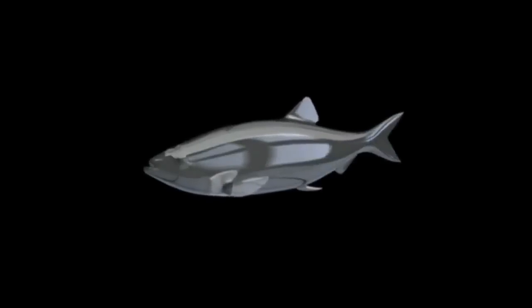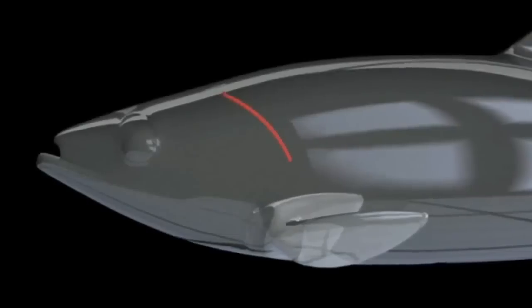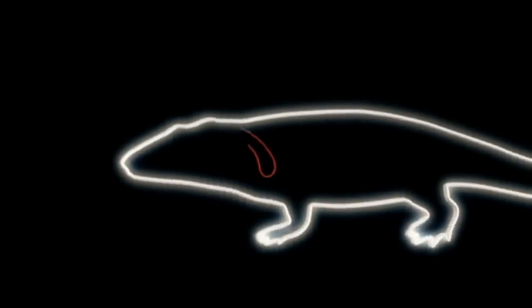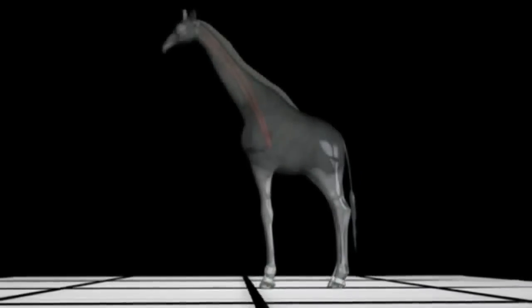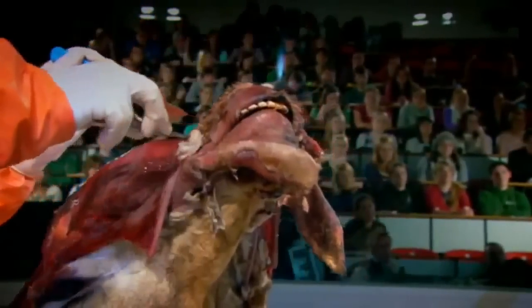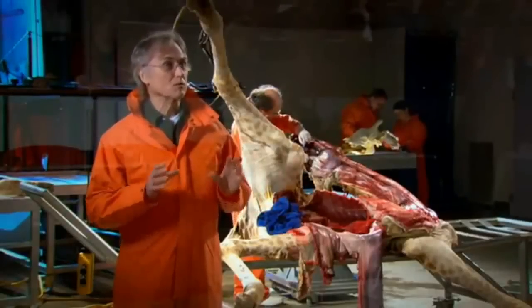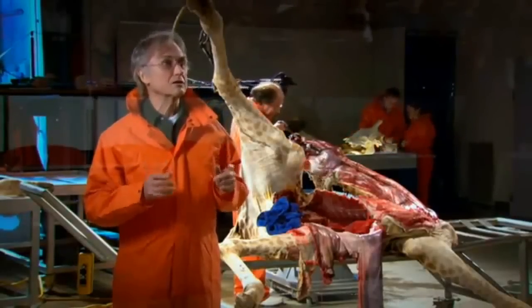Once you introduce a mammalian neck and start to get a longer neck, the heart is displaced down lower. It turns out the laryngeal nerve first evolved in fish-like creatures as a direct link from the brain to gills near the heart. Over millions of generations, this nerve gradually lengthened, each small step always simpler than a major rewiring to a more direct route. Remember that a designer, an engineer, can go back to the drawing board, throw away the old design, and start refreshed with what looks more sensible. A designer has foresight. Evolution can't go back to the drawing board. Evolution has no foresight.